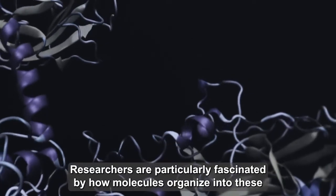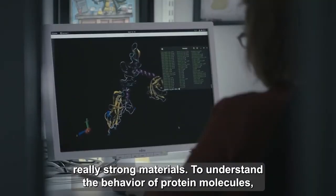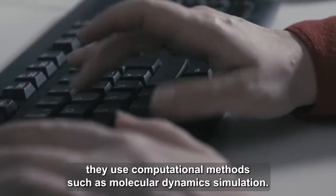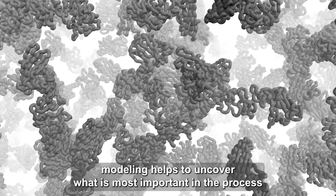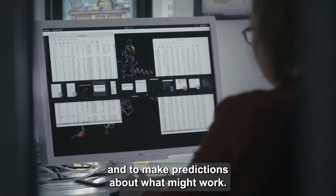Researchers are particularly fascinated by how molecules organize into these really strong materials. To understand the behavior of protein molecules, they use computational methods such as molecular dynamics simulation. Among other things, modeling helps to uncover what is most important in the process, and to make predictions about what might work.